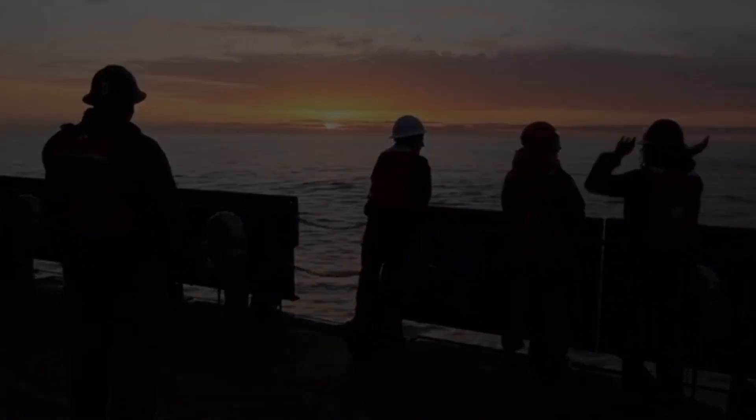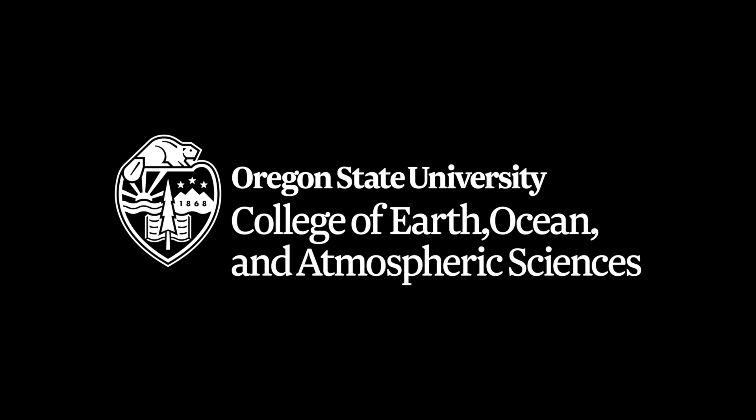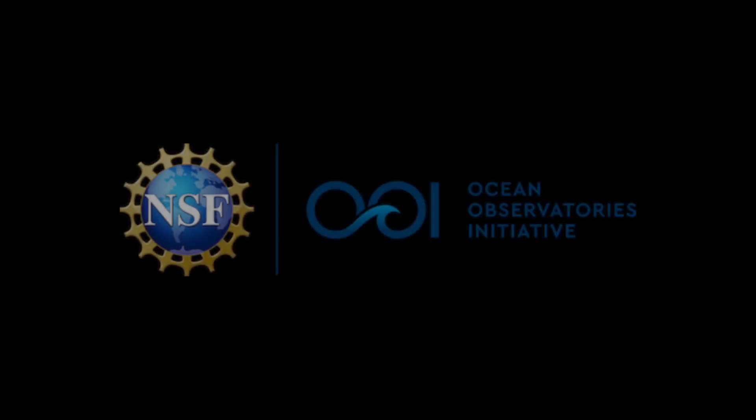Check out oceanobservatories.org for Endurance Array data from the Oregon and Washington coasts. The Endurance Array is proud and grateful to be part of the National Science Foundation Ocean Observatories Initiative, a major facility supported by NSF.